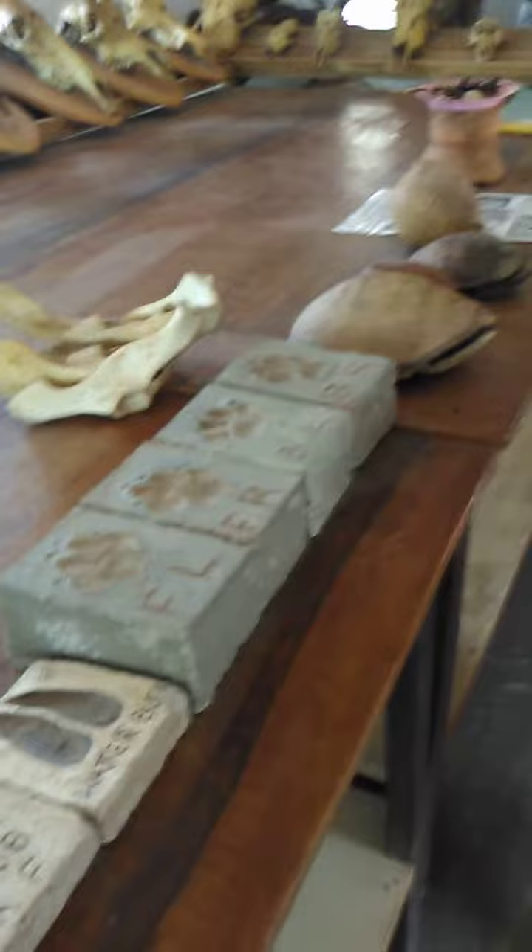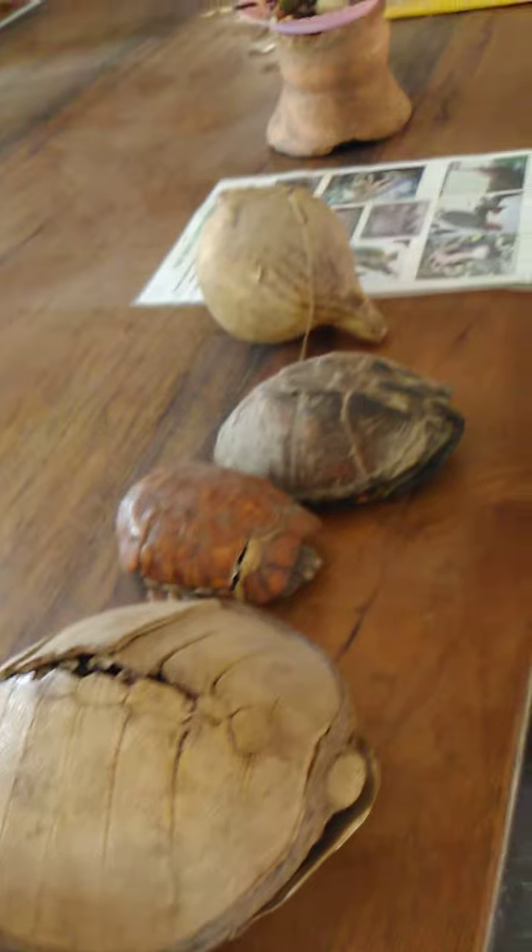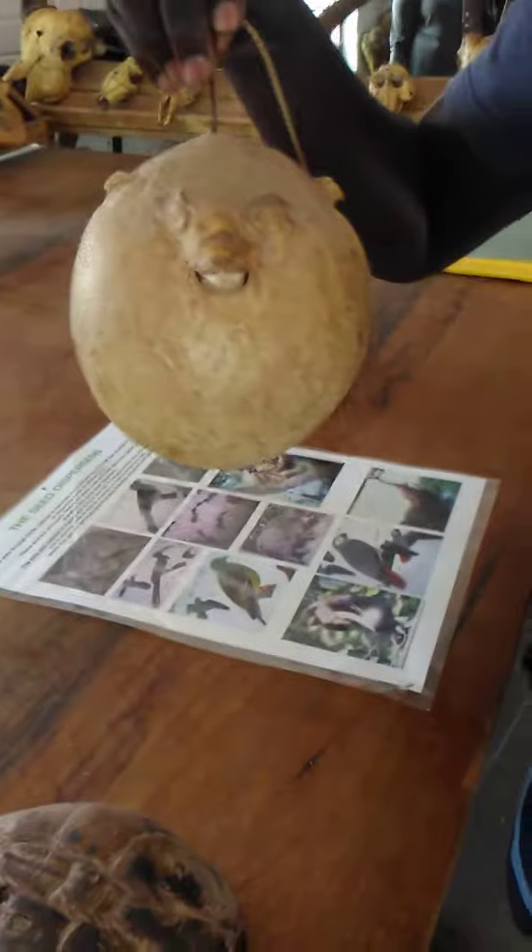Then we have some of the animals here. We have the carp and the lower term of the roto, and then we have the turtles here. They live in the water and also in the mud.